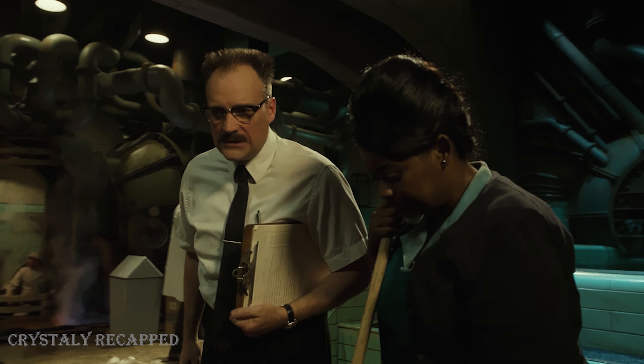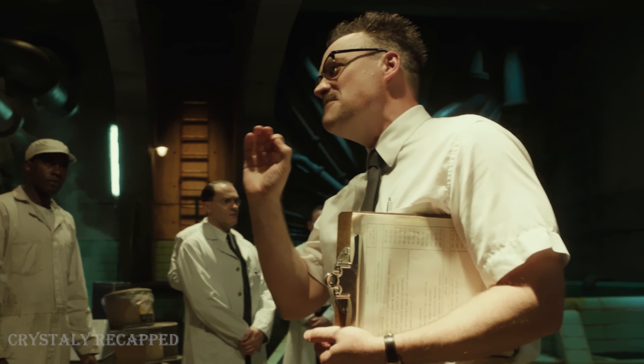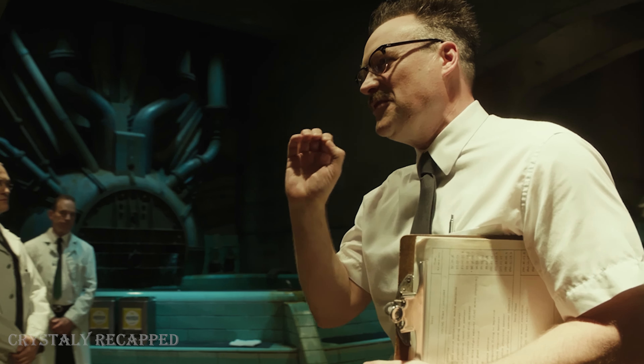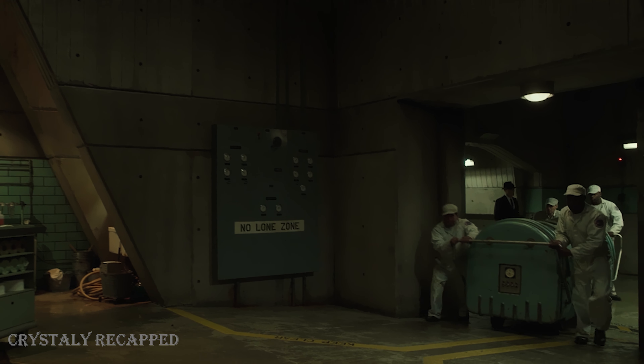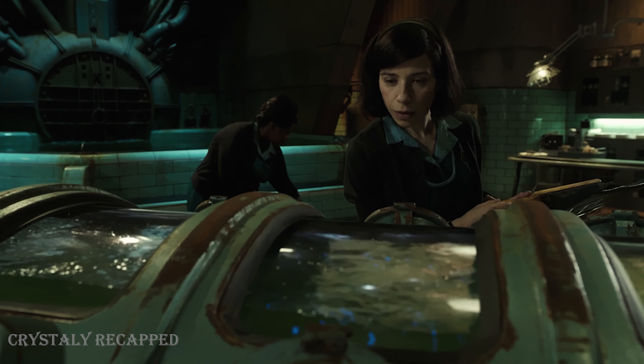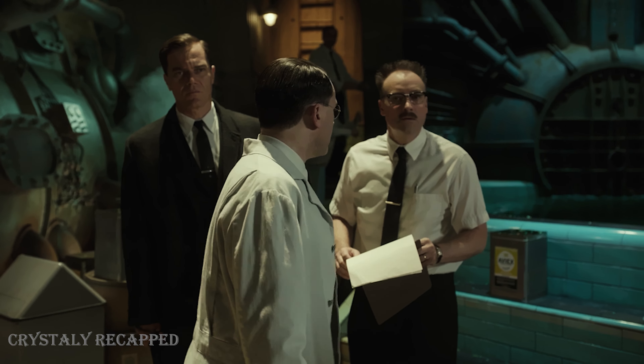During one of the work shifts, one of the managers announces that a new and very valuable object captured in South America has been brought to the research center. Accompanied by Richard Strickland, the project manager, a container of liquid is brought into the building. As Elisa approaches the container, something from inside hits it, attracting everyone's attention.